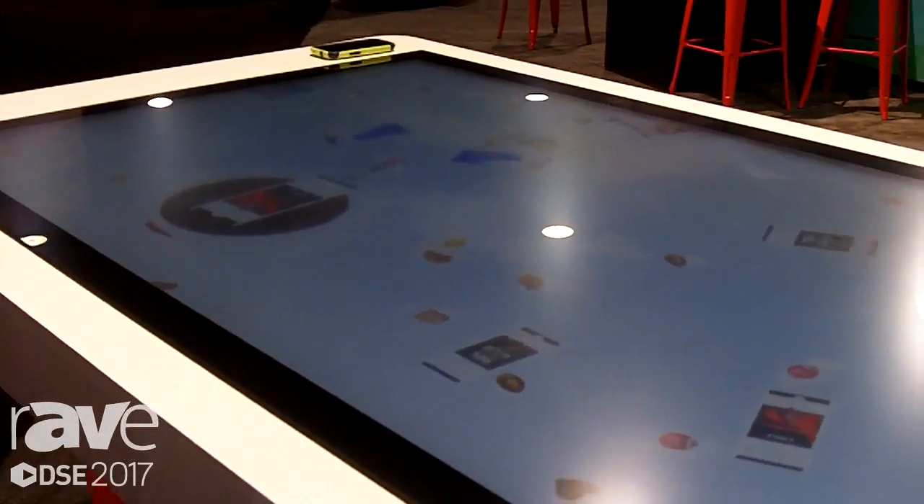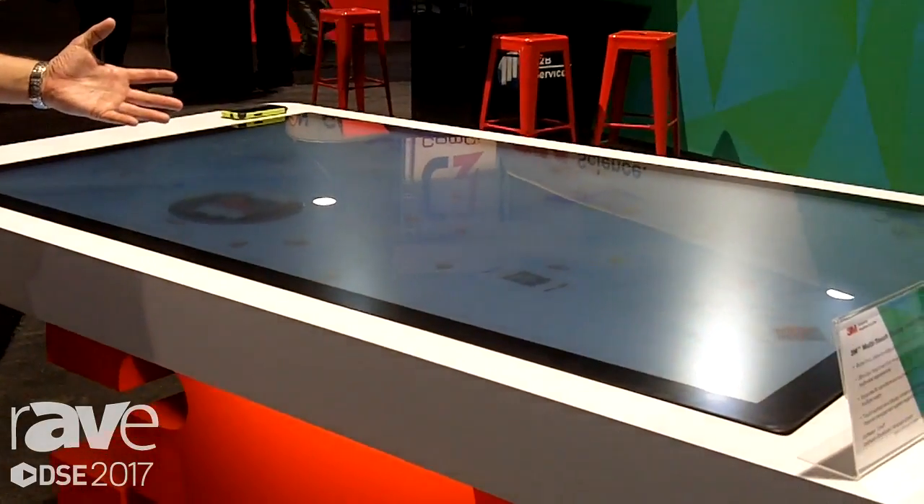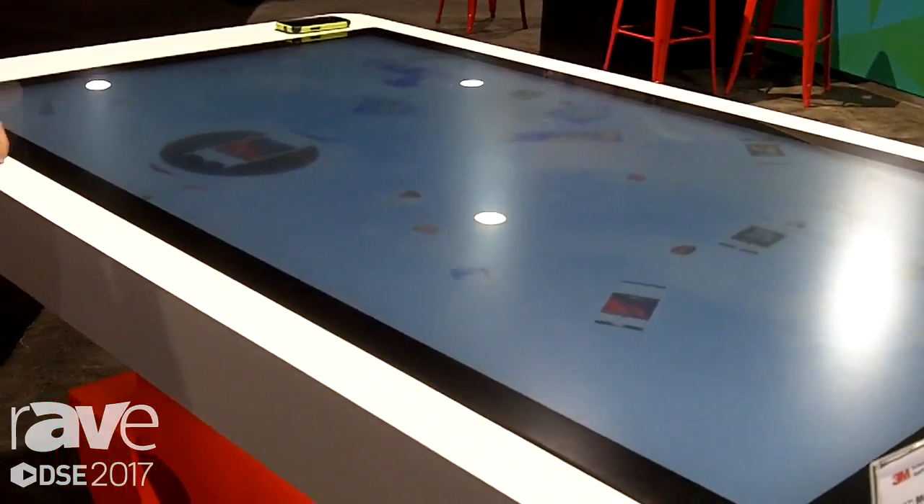It's ideal for museum applications, infotainment type applications, and it's a technology that's relatively new to market. It's very robust and very reliable. For more information, you can come to 3Mtouch.com.